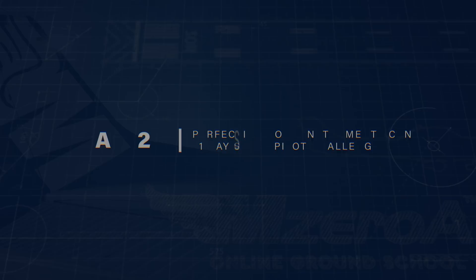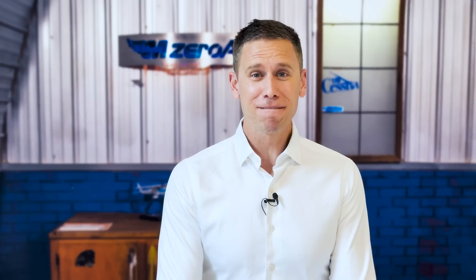It's my favorite day of the 31-day Safer Pilot Challenge — day 23. We're going to master your instrument scan in six seconds. What is happening, MZeroA Nation? Jason Shepard here. It's my favorite day of the Safer Pilot Challenge.